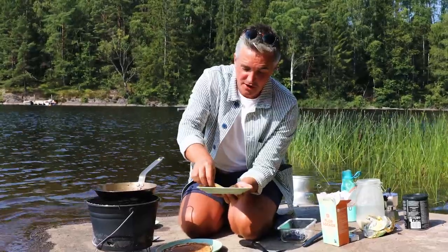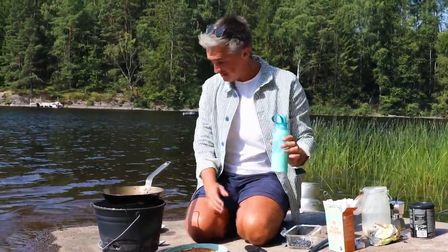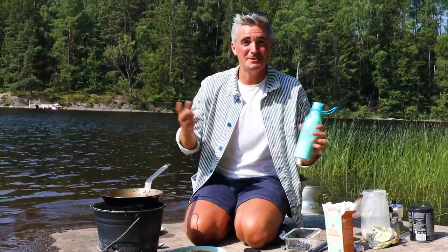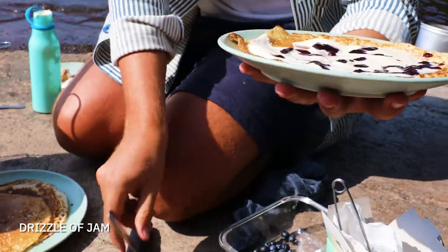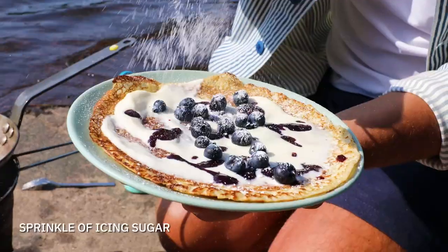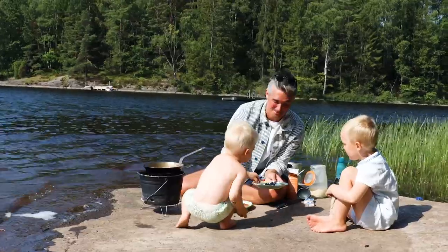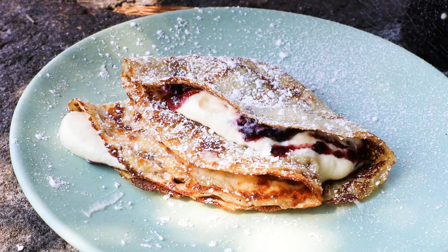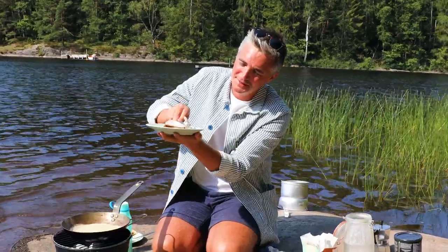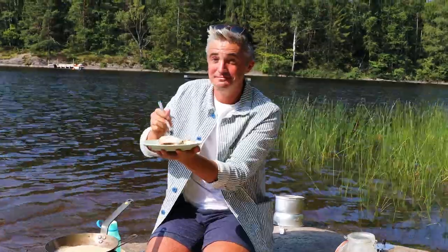Pancakes are cooked — to finish this off, a little bit of cream over the top, some blueberries and a little bit of icing sugar. Happy days. We've got cream, we've got blueberries, and then it's just a case of rolling it up. Just have a look at that — cream, blueberries and a little bit of icing sugar. Time to dive in!